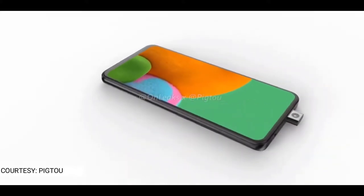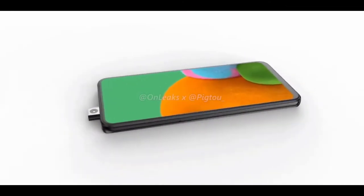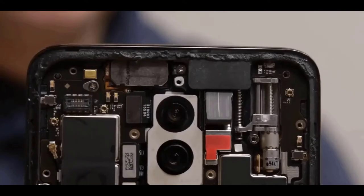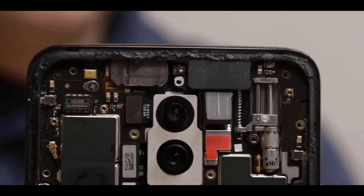The smartphone industry moved away from moving mechanical parts because they consume a lot of space — space that could be used for the battery. As you can see in this OnePlus 7 Pro teardown from iFixit, a chunk of space inside the device is taken up by the pop-up camera and its moving mechanical parts.